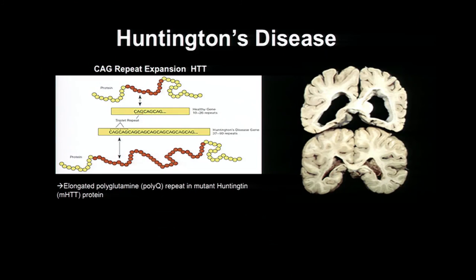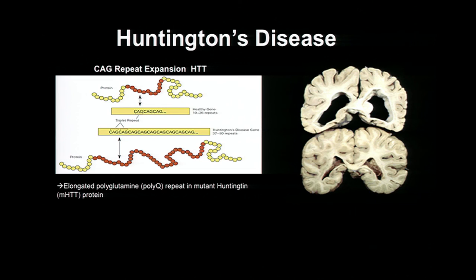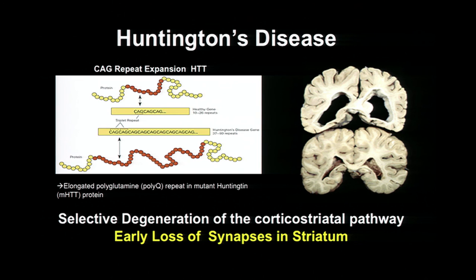We started to test this hypothesis in Huntington's disease. Huntington's disease is a devastating neurodegenerative disease characterized by involuntary motor disorder, dementia, as well as psychiatric and cognitive decline. This disease is caused by a CAG repeat expansion in the gene Huntingtin, leading to a poly-Q repeat in the mutant Huntingtin protein. What is striking about Huntington's is the regional specificity — it affects very preferentially the basal ganglia. There's a huge atrophy of the striatum, and synapses are lost, thought to happen years before you start to see some of the early symptoms.